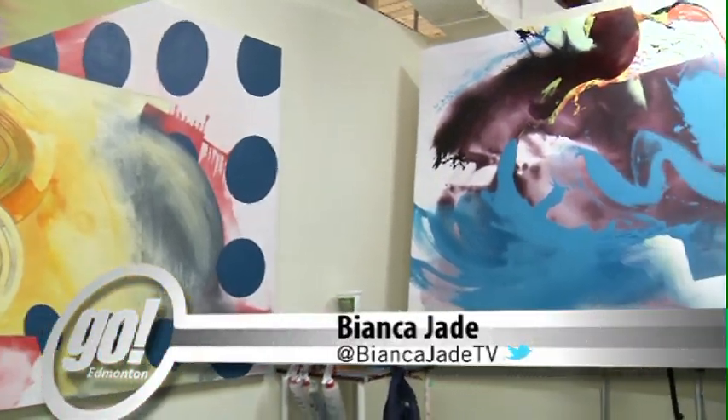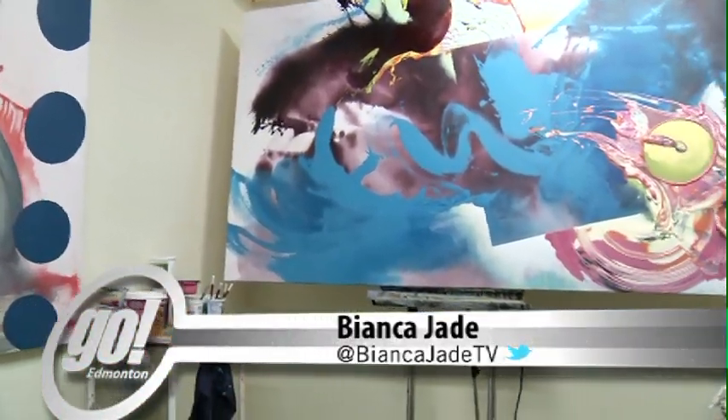Growing up on the prairie, Scott Gumberland had a passion for art. However, never did he imagine his two-dimensional pieces would become a colourful explosion.